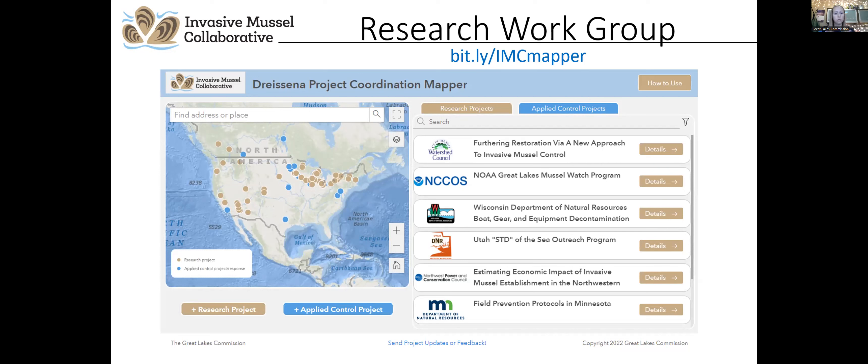Almost exactly a year ago, the work group released a mapping tool to help protect the Great Lakes basin from the impacts of invasive mussels. This is the Dreissena Project Coordination Mapper, which allows researchers and managers to share their work and collaborate with others for the advancement and protection of waterways from invasive mussels in the Great Lakes and beyond. The mapper features 125 past and current projects from across North America, with more being added all the time.